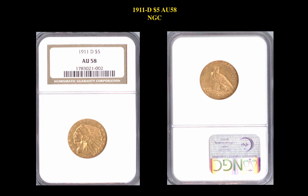Our next coin is a 1911-D $5 AU58 NGC. This $5 Indian is an auction lot with a minimum bid starting at $3,500.